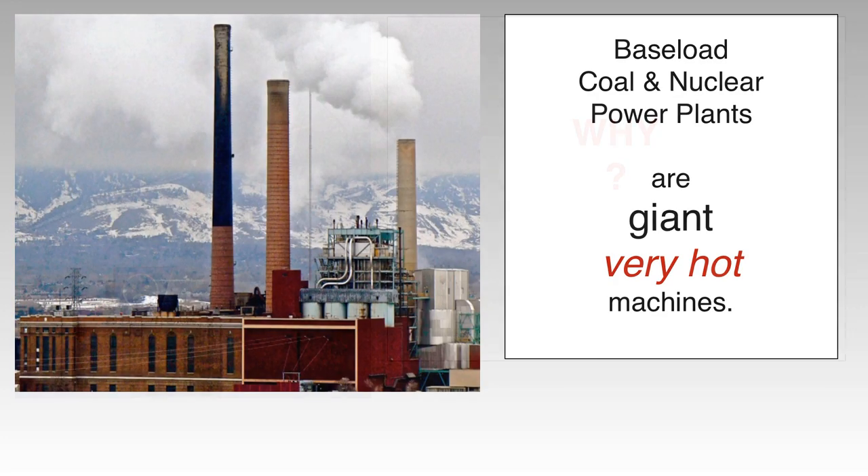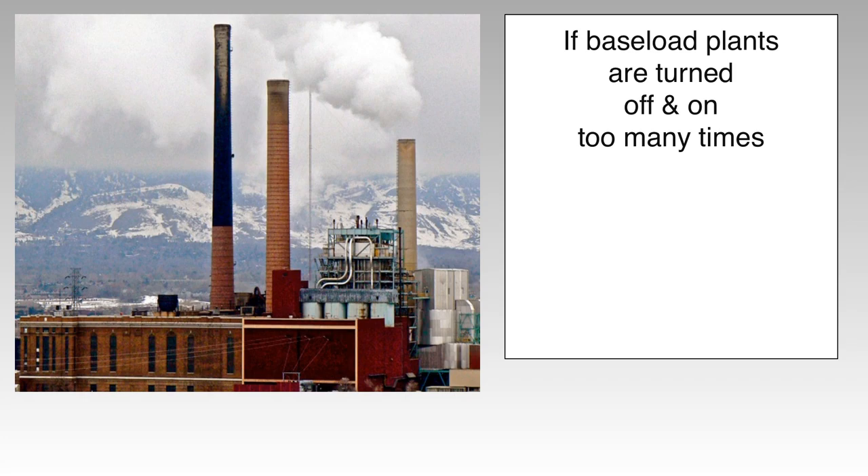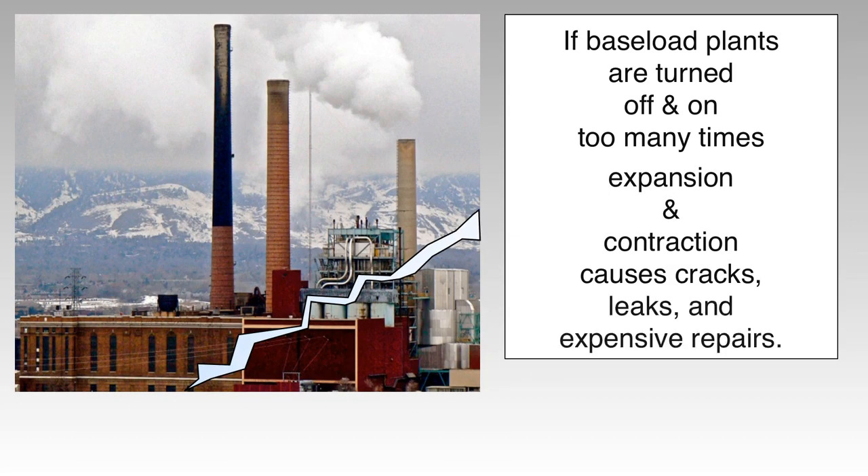Why? Base load coal and nuclear power plants are giant, very hot machines. They're designed to run full speed, about 85%, almost all the time. If they're turned off and on too many times, expansion and contraction causes cracks, leaks, and expensive repairs.